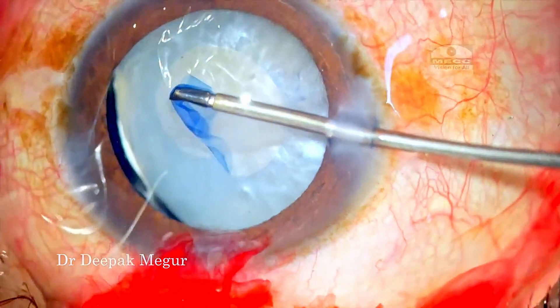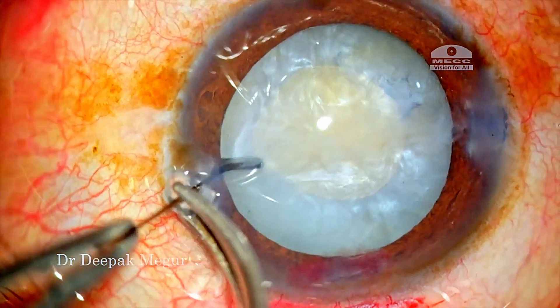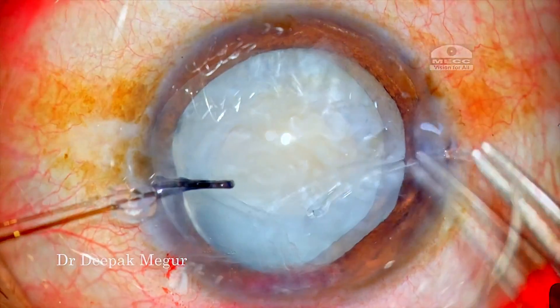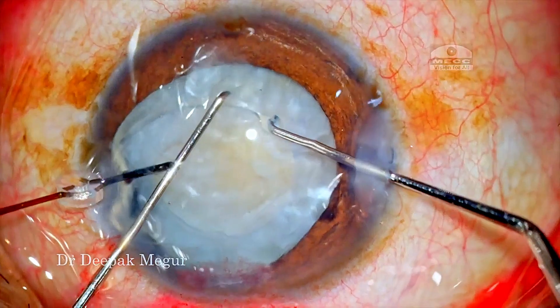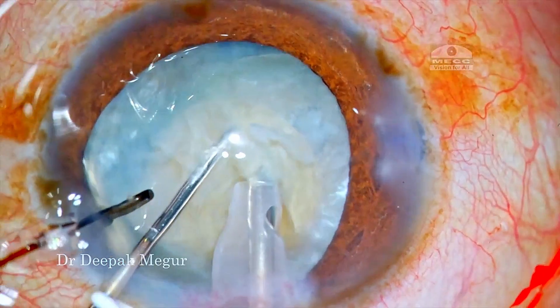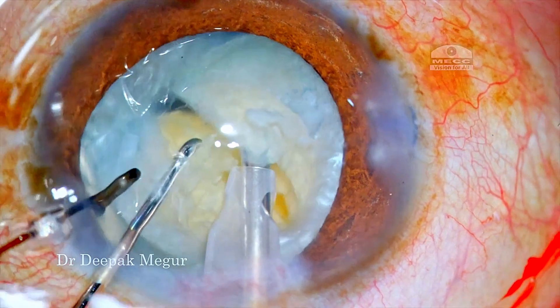The rhexis is done. A capsule hook is used to support the area of zonulodialysis and then the CTR is placed into the bag. With these two instruments in place, the bag is reasonably stable so that I can go ahead and perform my phacoemulsification.